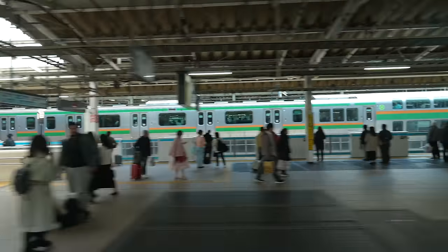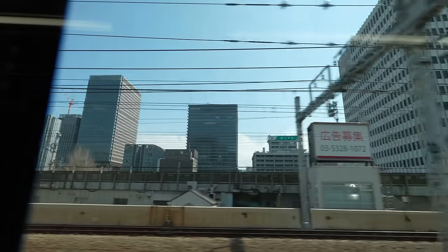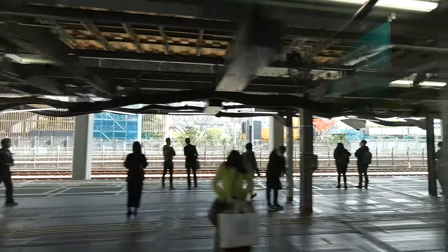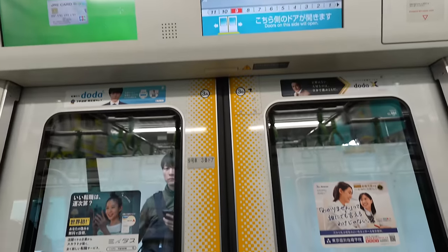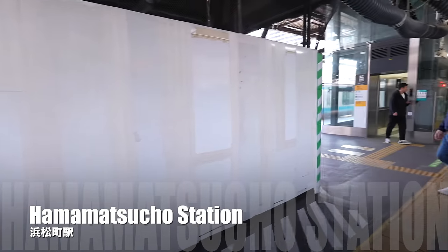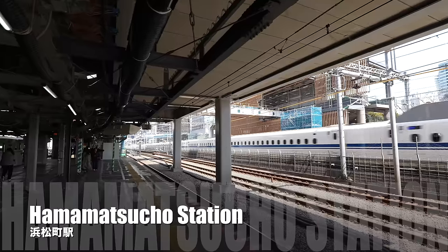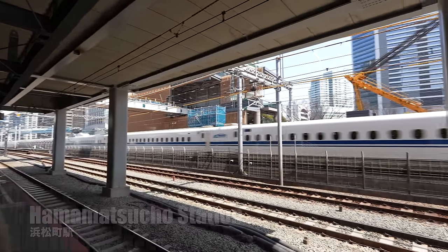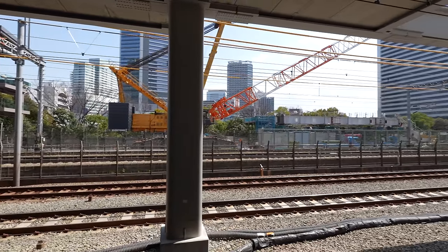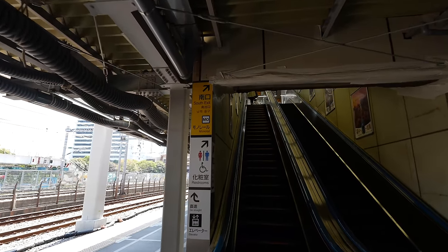We are heading toward Nagawa and Shibuya. The next station is Yurakucho. We arrived at Hamamatsucho Station. And that's the Nozomi Shinkansen heading to Tokyo Station.